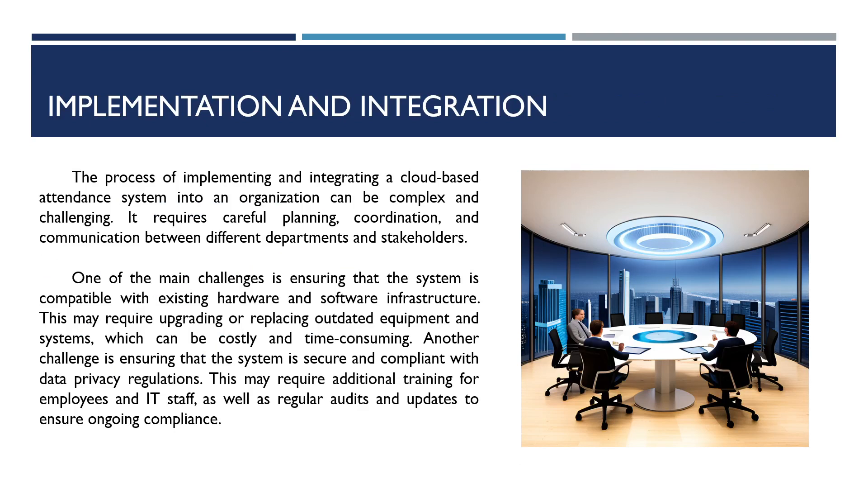The process of implementing and integrating a cloud-based attendance system into an organization can be complex and challenging. It requires careful planning, coordination, and communication between different departments and stakeholders. One of the main challenges is ensuring that the system is compatible with existing hardware, software, and IT infrastructure. This may require upgrading or replacing outdated equipment and systems.